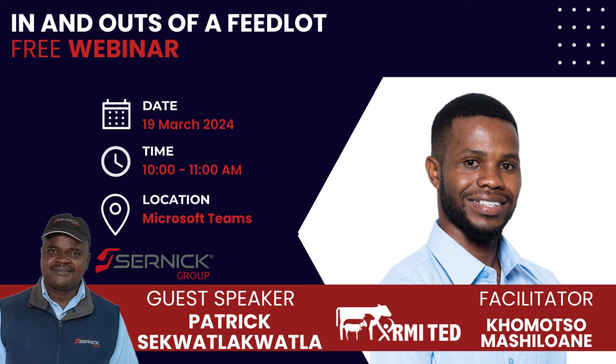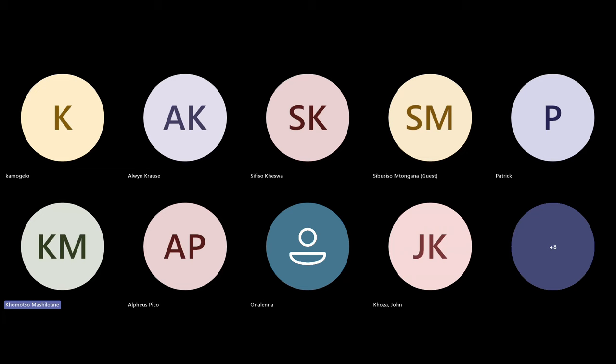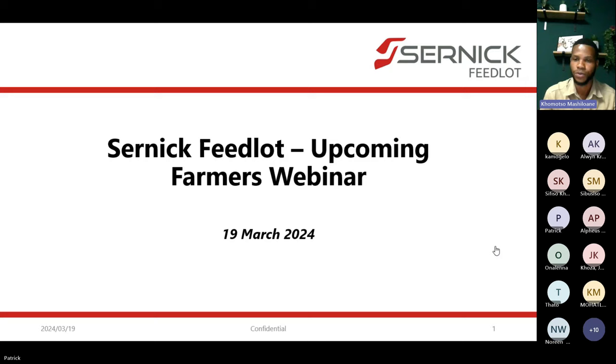Welcome to this webinar focusing on the ins and outs of a feedlot production system. I'm Komucho Mashilwani, a livestock technical advisor at the Red Meat Institute for Transformation and Enterprise Development.